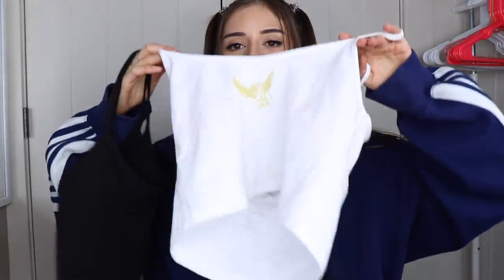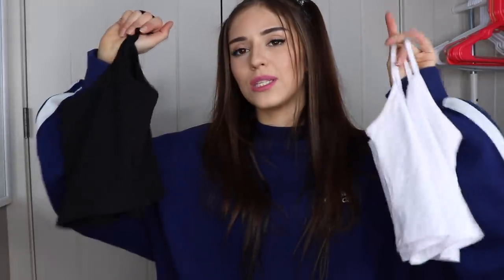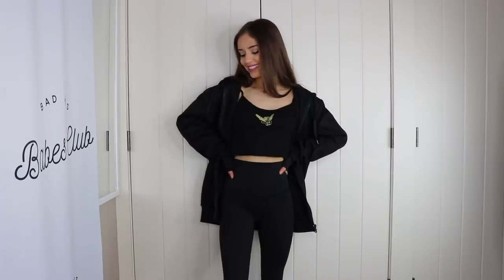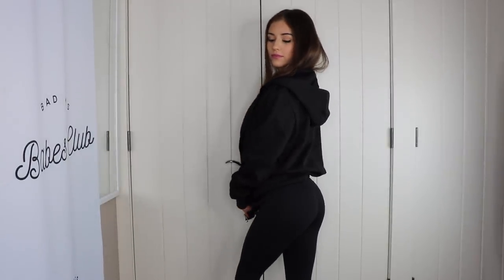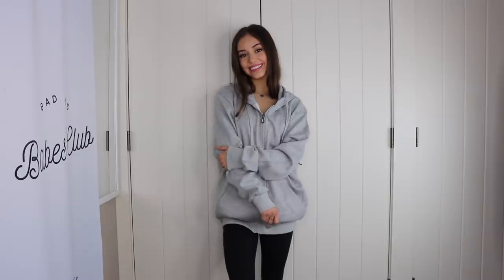I also got these adorable cami tops with a little angel on them — they remind me a lot of Brandy Melville, plus they remind me of my tattoo, so angel energy. I threw on these giant hoodies with those tops — one in black and one in gray. I don't have any basic hoodies like this, only cropped ones, so I thought I should get some for wintertime. These are both size medium from the men's section.